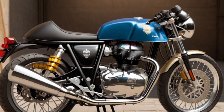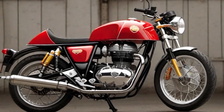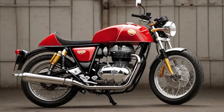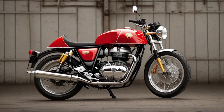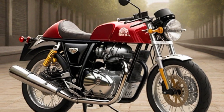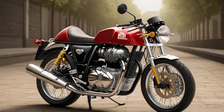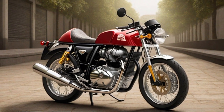Number five: Royal Enfield Continental GT. The Royal Enfield Continental GT boasts a robust engine, typically a single-cylinder four-stroke air-cooled unit, delivering a balance of power and torque for an exhilarating riding experience. Its engine, often around 650cc, is designed to evoke the spirit of classic motorcycling while incorporating modern technology. The motorcycle's tyres contribute to its distinctive handling, usually featuring a combination of front and rear Pirelli tyres for optimal grip on various road surfaces.